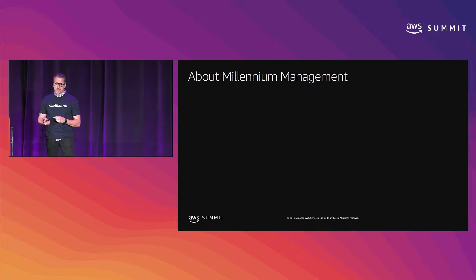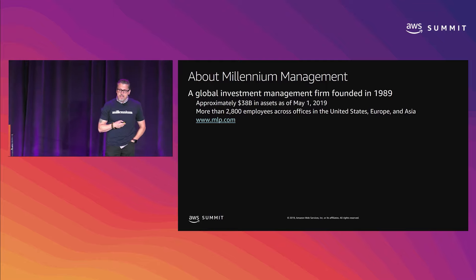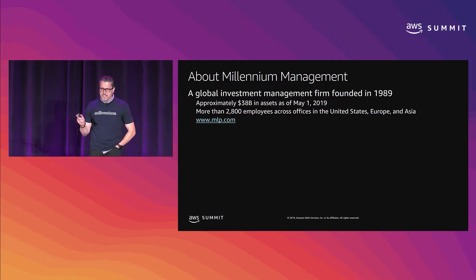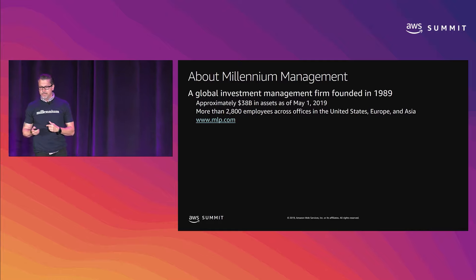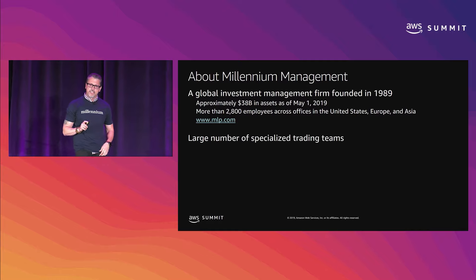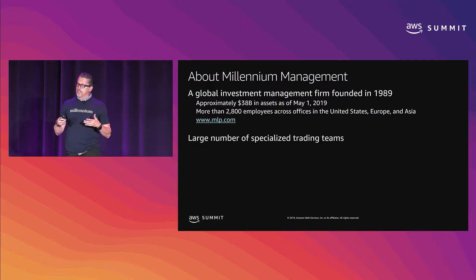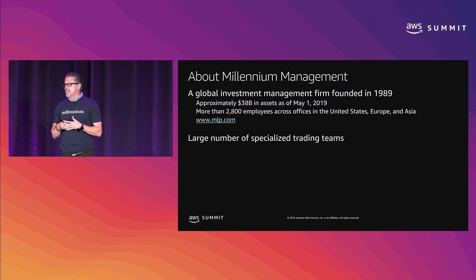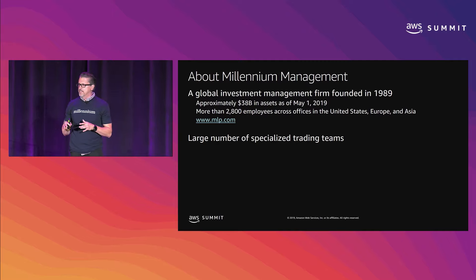First, let's talk a little bit about Millennium. We're a global investment management firm, roughly around $38 billion in assets under management, and 2,800 employees across offices in the United States, Asia, and Europe. We have a large number of specialized trading teams which don't necessarily talk to each other. They're very specialized, and their use cases are very unique, which makes our job — the public cloud team — a little bit more difficult than some other use cases you might see.